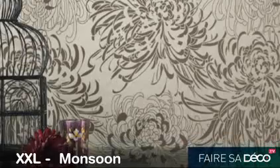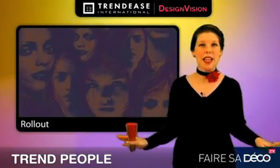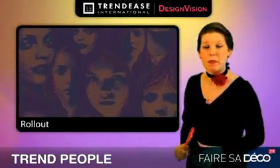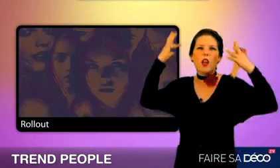Trend people — forget about the movie Sixth Sense, where I see dead people. Now every place I'm seeing trend people. Check out this wallpaper here. We have some beautiful women with flowing hair.